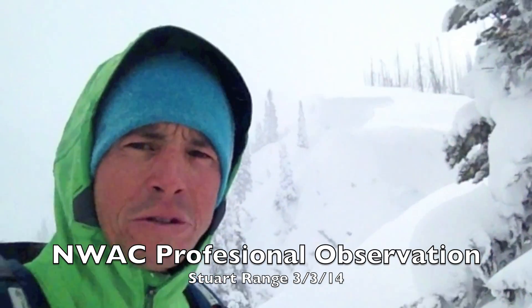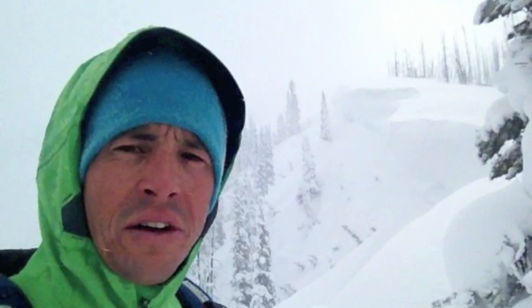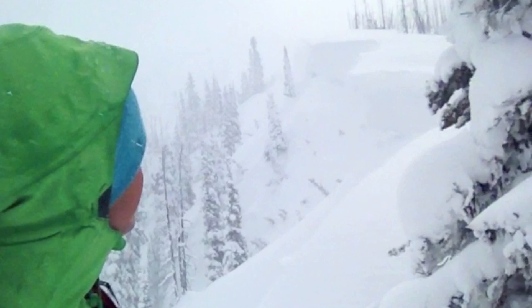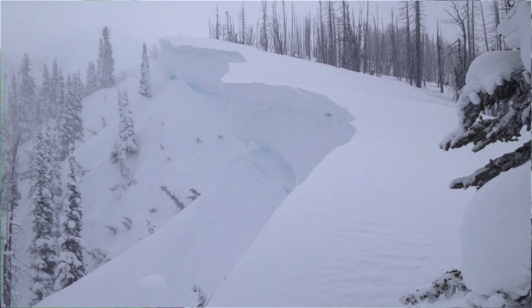Hi, this is Jeff Ward with the Northwest Avalanche Center out here in the Stewart Range today. We're near 7,000 feet and traveling along ridges and taking a look at these huge cornices that are growing up here.